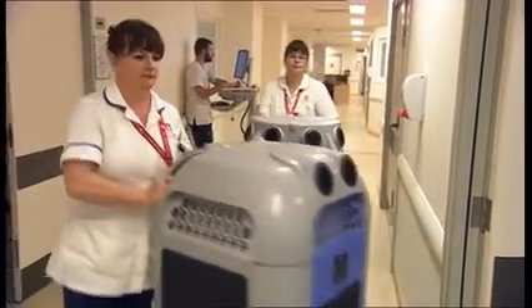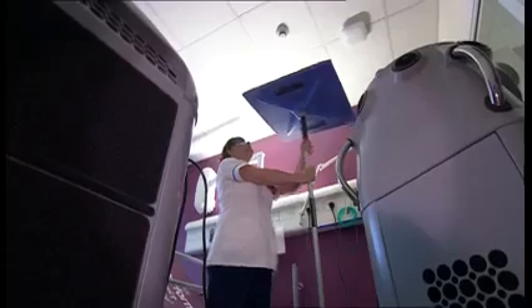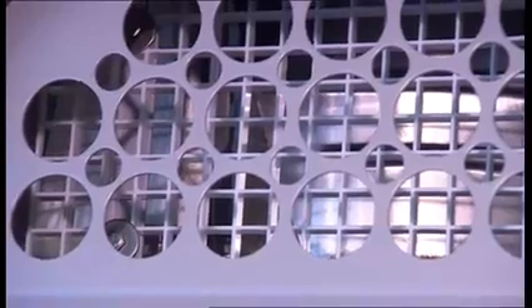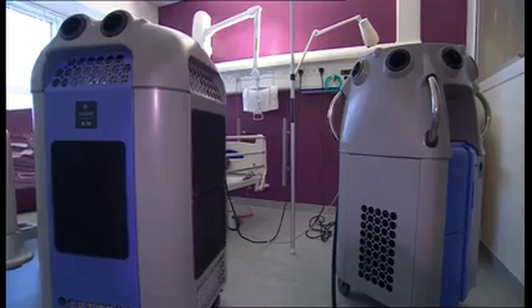On a mission to exterminate, the enemy of these robots is norovirus. When the machines are set up, a fine spray of hydrogen peroxide will penetrate into every corner of the room, preventing further infection.